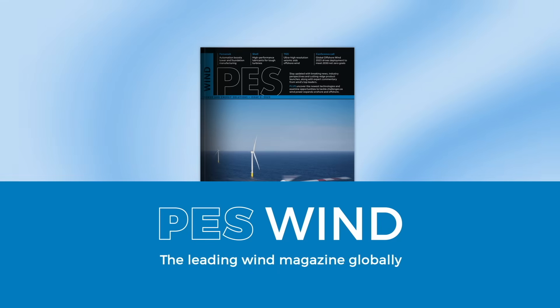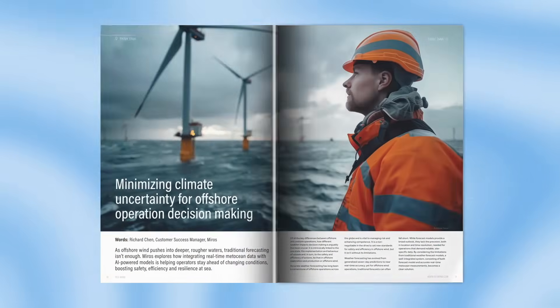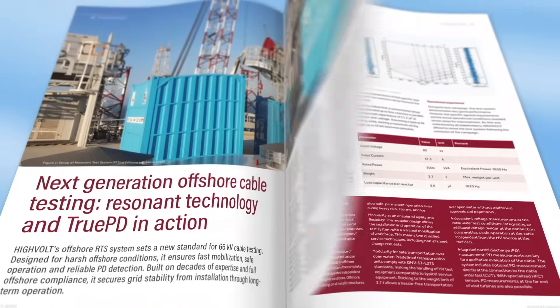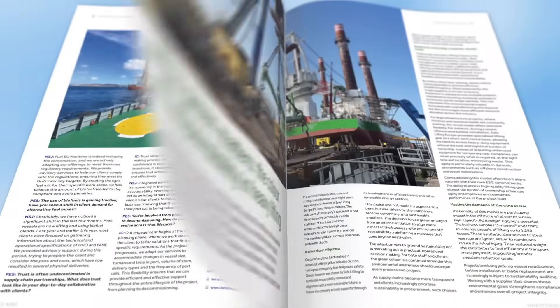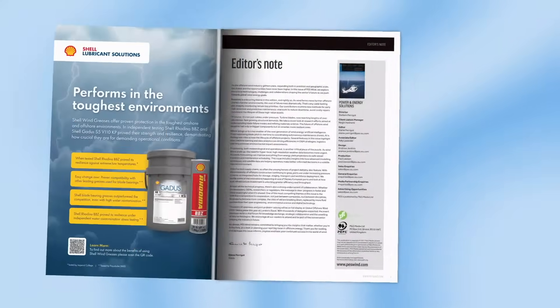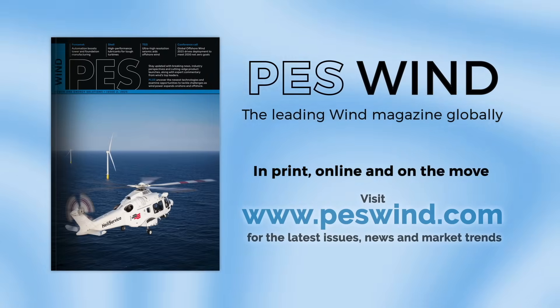Check out that article and many more in this quarter's PES Wind Magazine. Download a free copy at PESwind.com. As wind energy professionals, staying informed is crucial — and let's face it, difficult. That's why the Uptime Podcast recommends PES Wind Magazine. PES Wind offers a diverse range of in-depth articles and expert insights that dive into the most pressing issues facing our energy future. Whether you're an industry veteran or new to wind, PES Wind has the high quality content you need. Don't miss out — visit PESwind.com today.